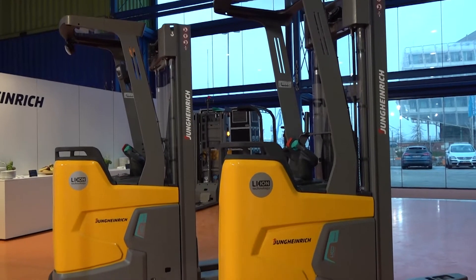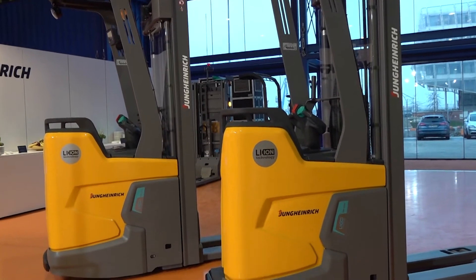In the beginning, we said we would like to bring innovation to the market, but in the end we have to say it's a revolution. This truck will be the new benchmark regarding safety, efficiency, and performance in the warehouse — it's a revolution.